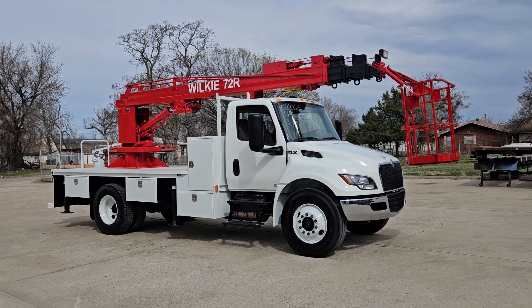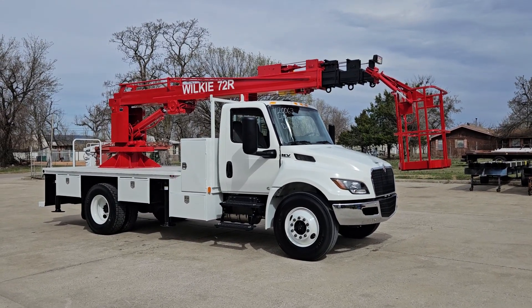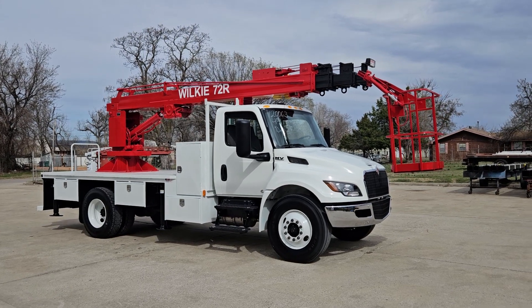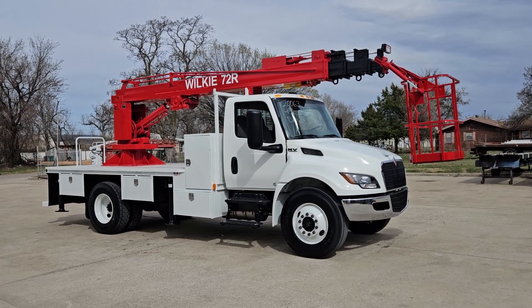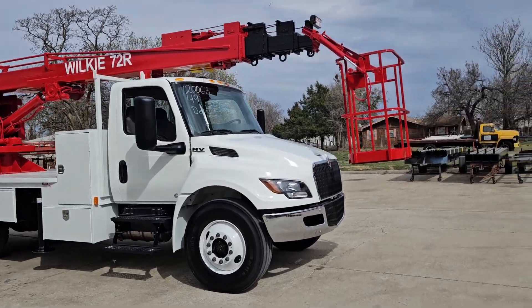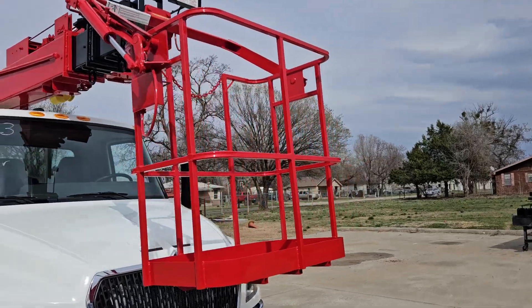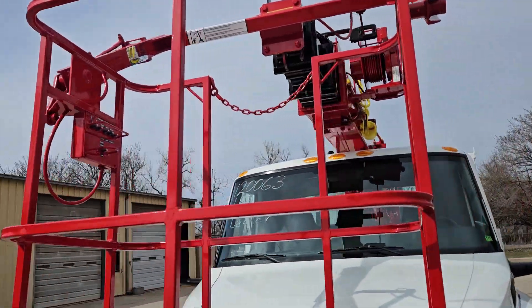Good afternoon Wilkie fans. This is Brian over here at Wilkie Manufacturing. Today I've got a Wilkie model 72R, mounted on an International MV607. The 72R features a two-man basket, 72 feet of working height, and controls in the basket.